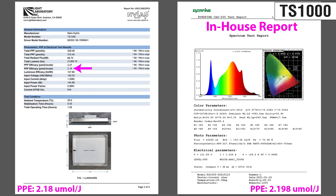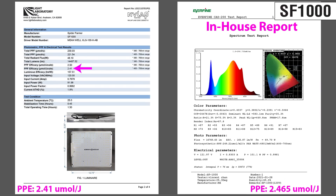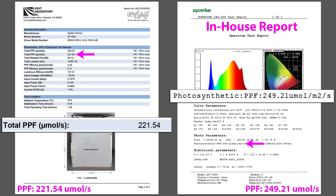Was Mars Hydro's TS-1000 report accurate? The numbers were extremely close. What about the SF-1000? The in-house report showed 2.46, and Light Laboratory shows a PPE of 2.41 — that's pretty close. But look at the total PPF. Spider Farmer's report shows 249 micromoles, but independent testing shows 222.